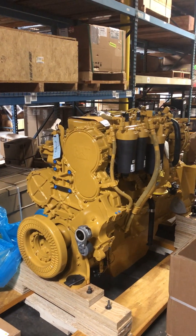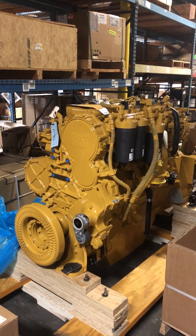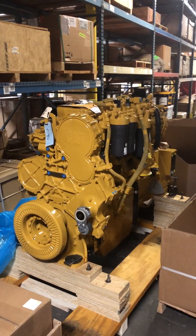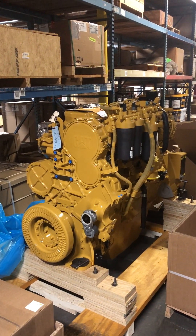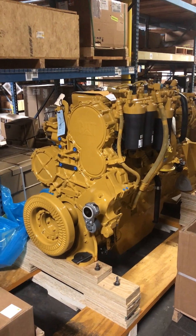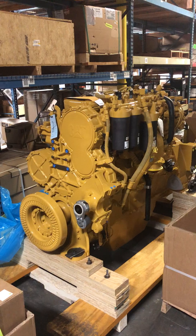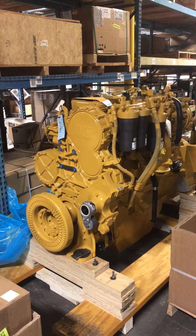For today's video, we're going to be looking at this C-18. We're over here in the warehouse. This is a new engine that just came in. This is going in an 836K landfill compactor — those are the 988 loader-sized machines that have a blade on the front and big spiked wheels that try to shove all the trash down in the landfill. That machine had an engine that was pressurizing the cooling system, so Caterpillar is going to put a new engine in that machine.